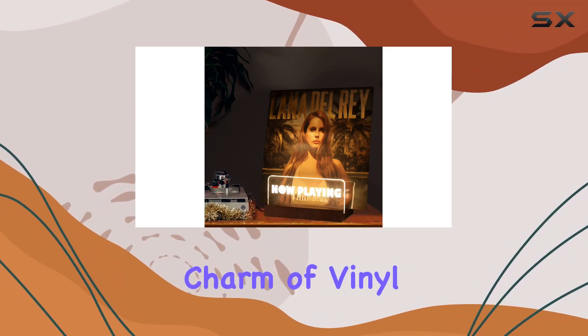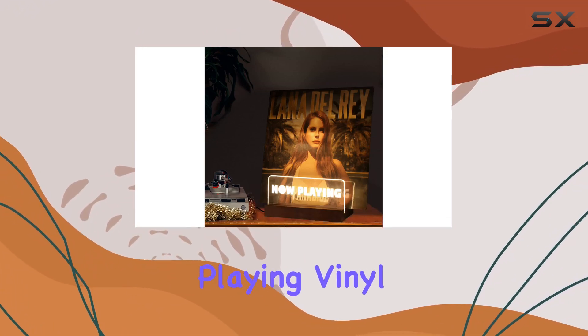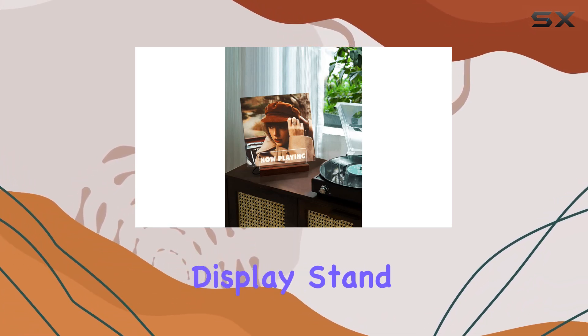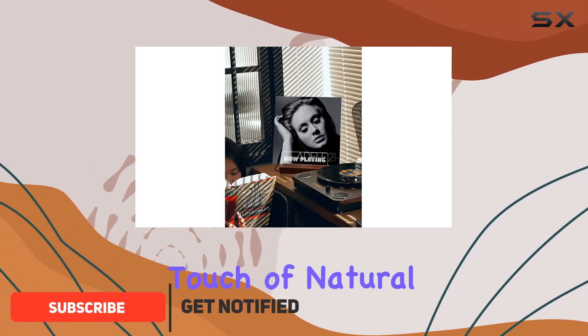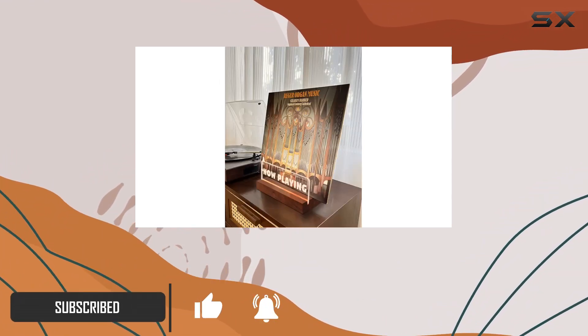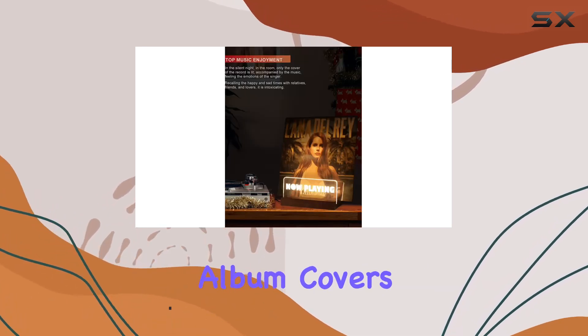Immerse yourself in the nostalgic charm of vinyl records with the Posvia Now Playing vinyl record stand. Crafted from solid walnut, this retro-style display stand is not just a functional accessory but a piece of art that adds a touch of natural elegance to any room. The bright LED lights embedded in the stand illuminate your favorite album covers.